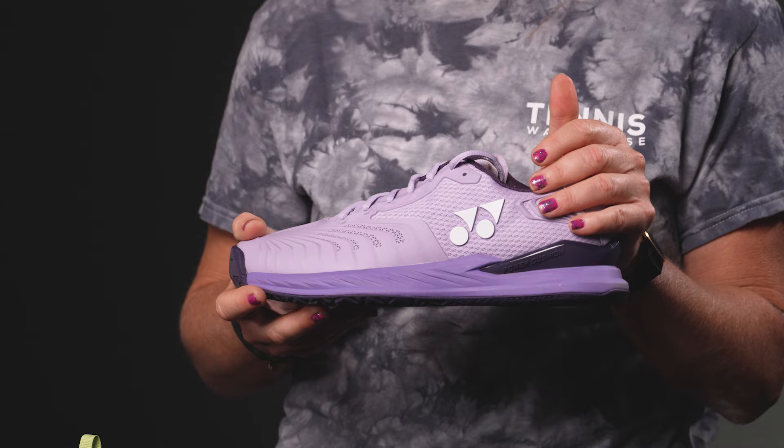Hi guys, it's Michelle with Tennis Warehouse, and today we're going to take a closer look at the Yonex line of tennis shoes for 2023. As you can see, it's nice and simple. We're going to start with the most premium offering, which is also the heaviest, and go from heaviest to lightest, highest price point to lowest price point.